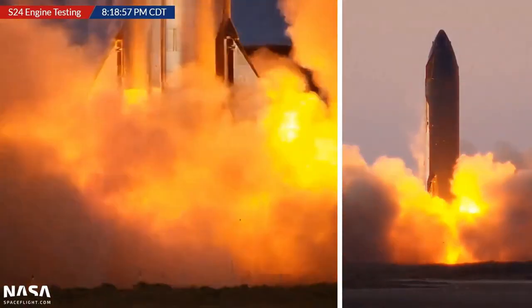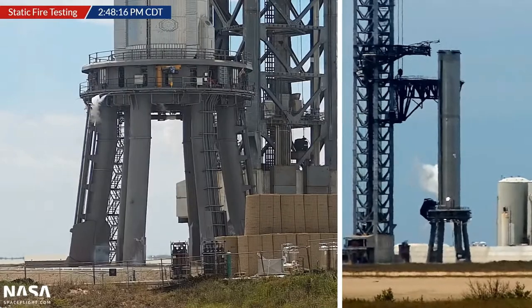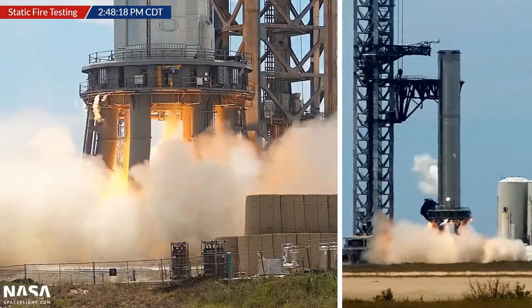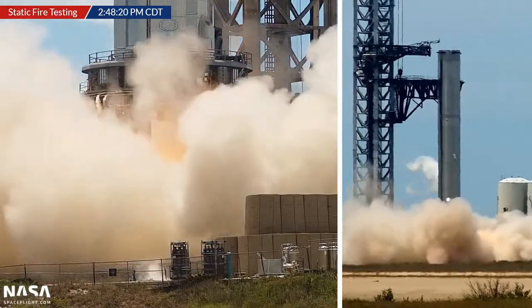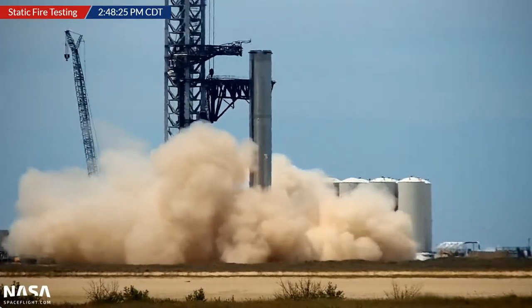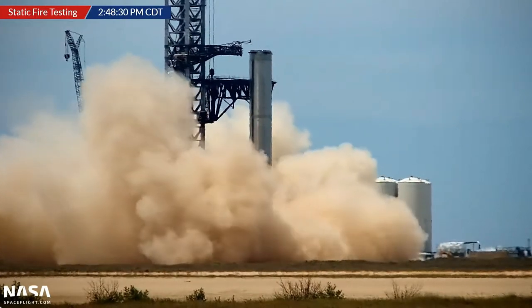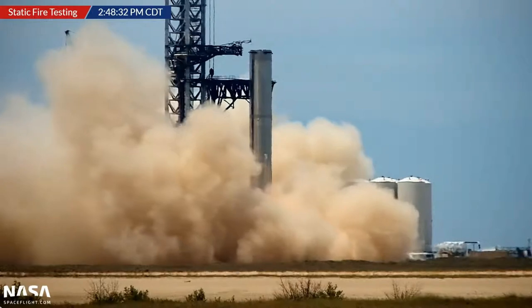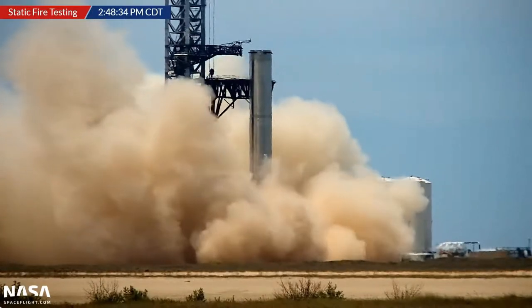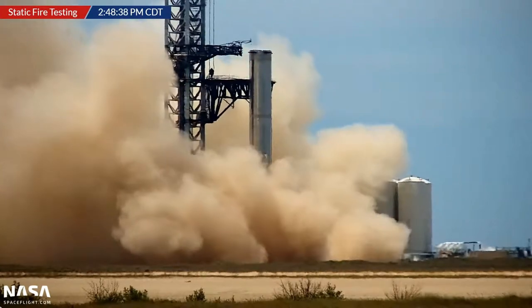SpaceX had lots of excitement as they finally got some real rocket engine testing going at Starbase. On one day they tested single-engine burns of both Booster 7 and Starship 24, and the day after managed a 20-second burn of a single engine on Booster 7. The booster has since been rolled back to the high bay to put in the center engines, with bigger and better firings expected.